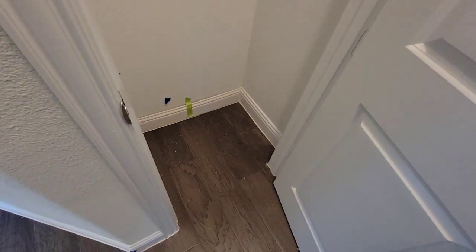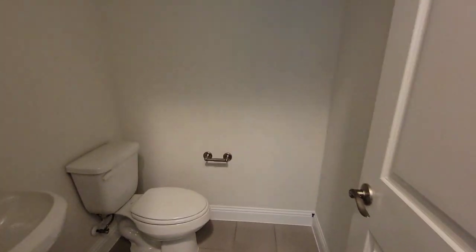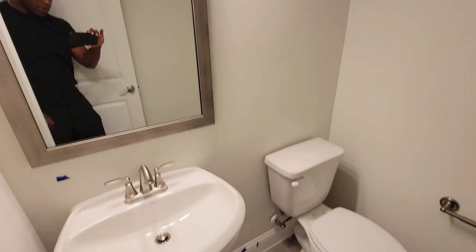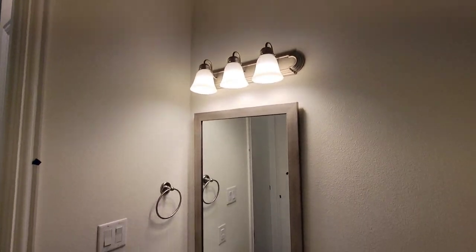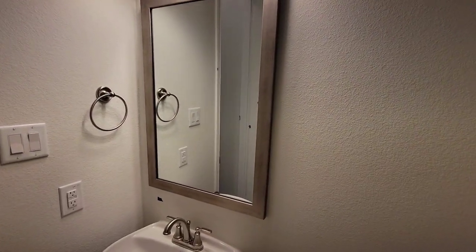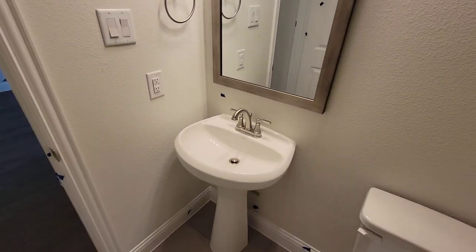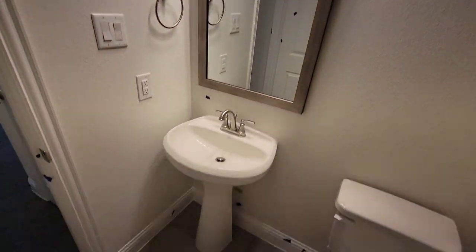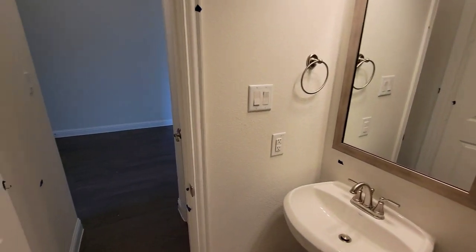You got closets right before you go into the half bath. Got one half bath right here — nice toilet, nice light fixtures at the top, and a nice mirror with a picture frame around it. Nice sink area right there — it's pretty cool.